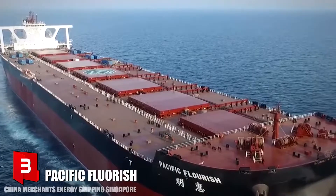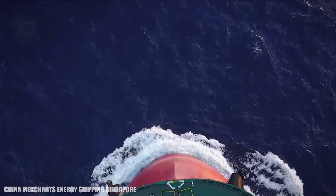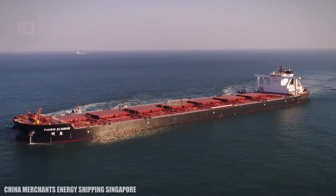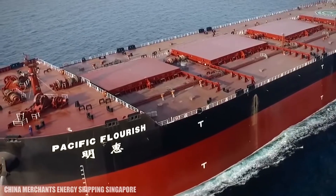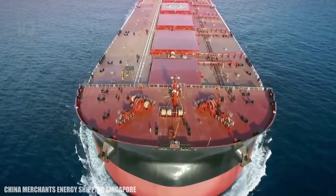Number 3: Pacific Flourish. It sails under the Hong Kong flag and was built in China in 2018. She is a second-generation Valemax-class bulk carrier. She belongs to the China Merchants Group company, which was founded in 1872 and has a fleet of different types of ships and routes that stretch all over the world.